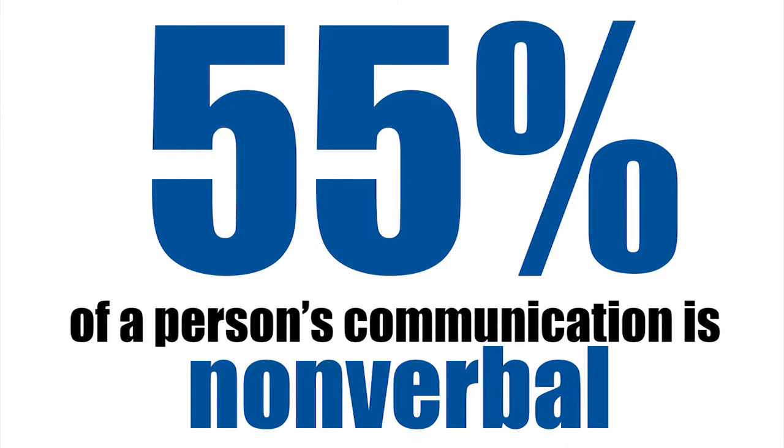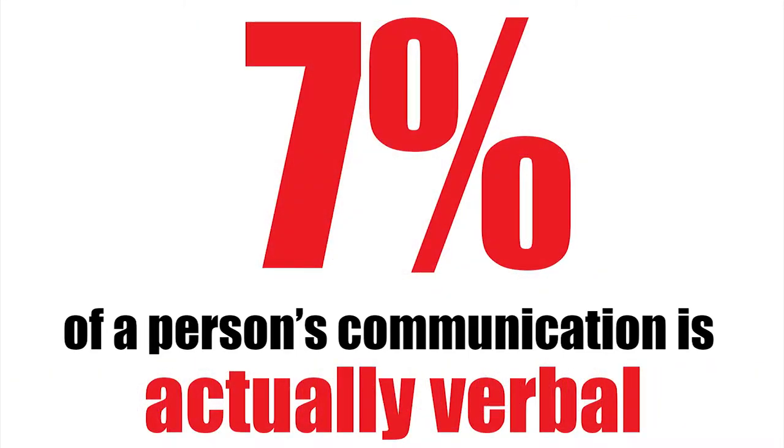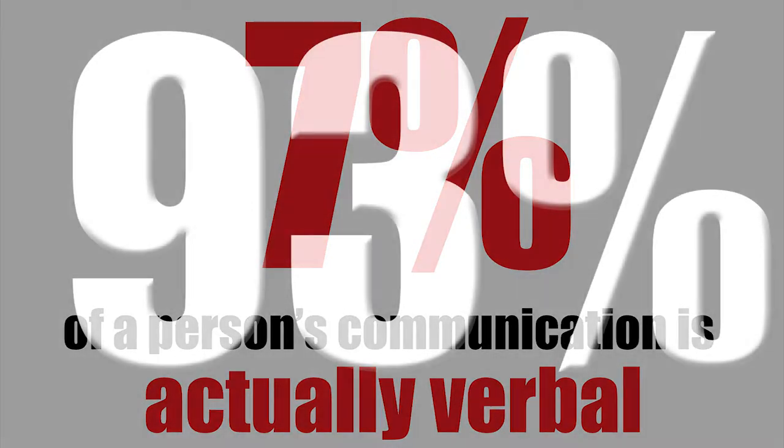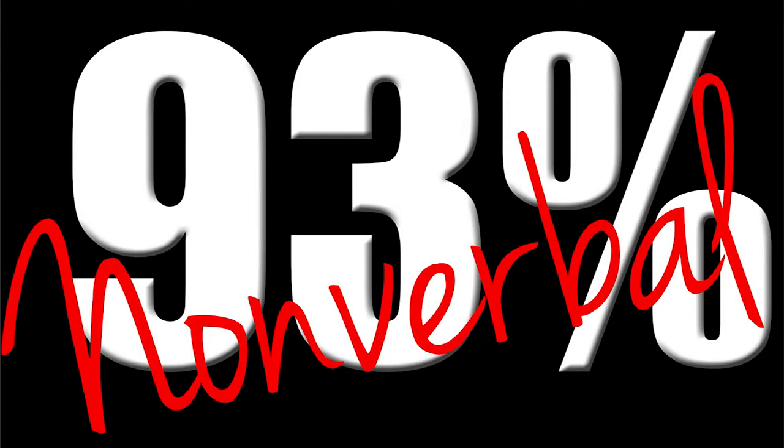Did you know that 55% of a person's communication is nonverbal? And 38% of a person's communication is determined by their voice inflection? So only 7% of a person's communication is actually verbal — meaning 93% of a person's communication is nonverbal. That's huge!